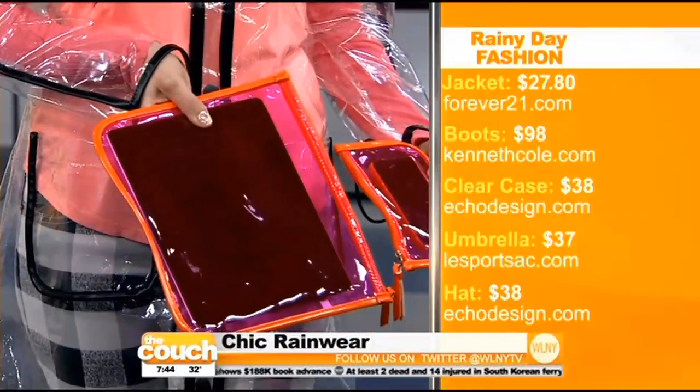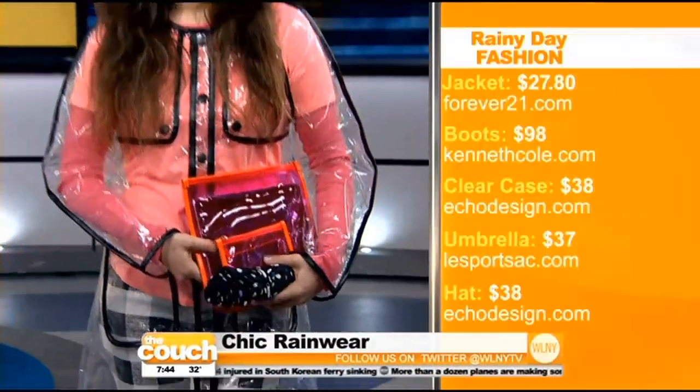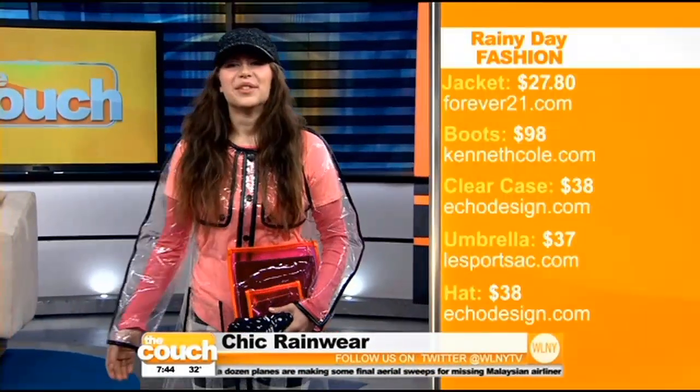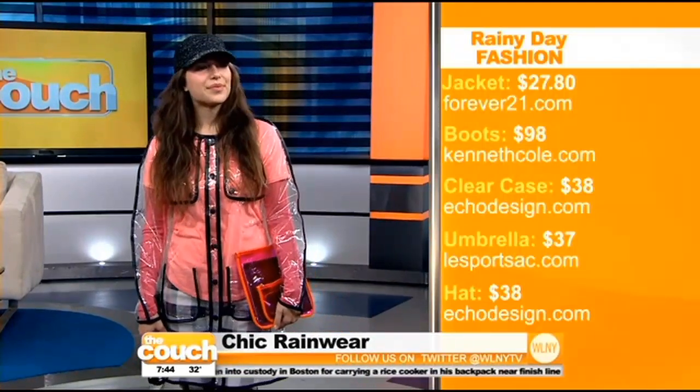Isn't that adorable? That is genius — you can text and tweet through that also. So if you are in the rain and you want to take a selfie, you don't even have to take your phone out. Those are from Echo, $38 for the set. It also protects your stuff from the elements if you have a tote. Walking out in the rain, it doesn't hit all of your technology.